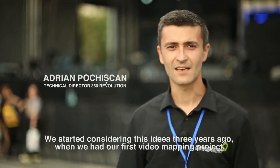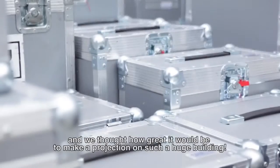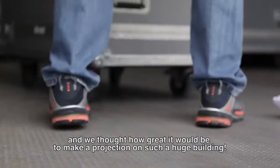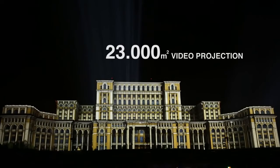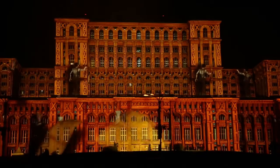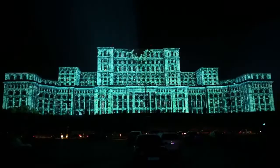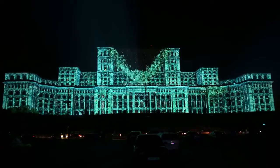The idea was that we had three years ago when we did our first video mapping, and we thought how beautiful it would be to do on this big building — 23,000 m² of video projection. The size matters. First of all, the resolution is really high to get a good quality, and the whole process is four times more than in a smaller building or just doing a normal 3D animation. It's an almost big job.